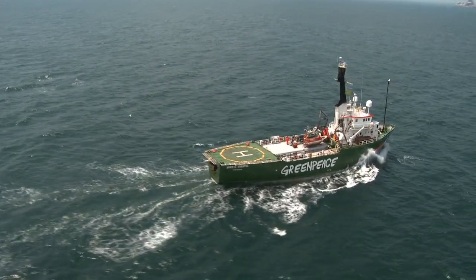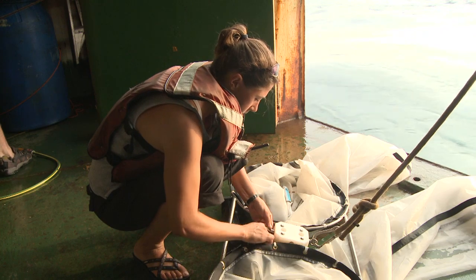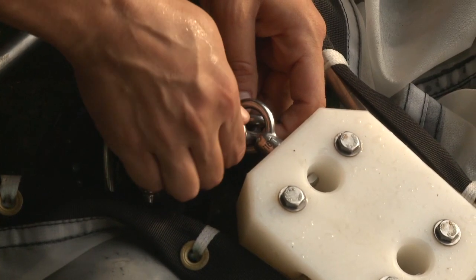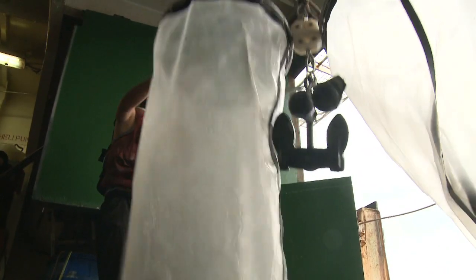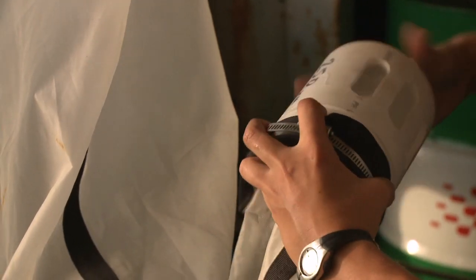We're here in the Gulf of Mexico studying the impacts of the Deepwater Horizon oil spill on blue crab larvae. To study crab larvae, we're conducting plankton tows at various sites near the Deepwater Horizon oil spill and also far away. Blue crab larvae are planktonic, which means that they float around with the currents and are microscopic.